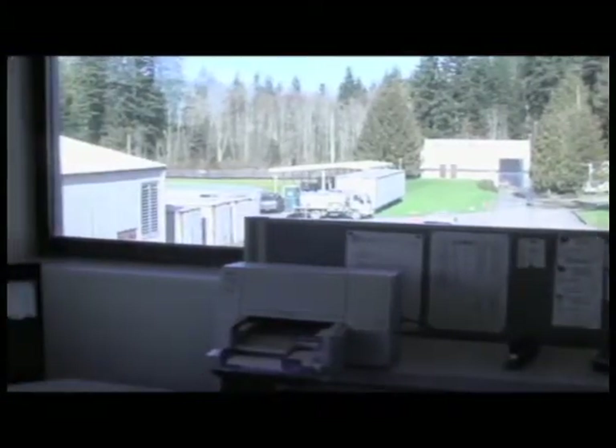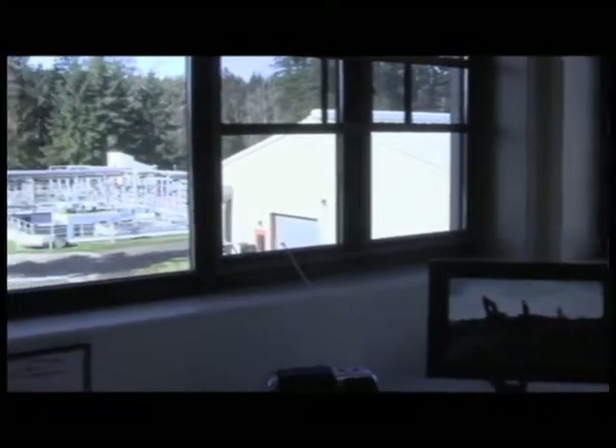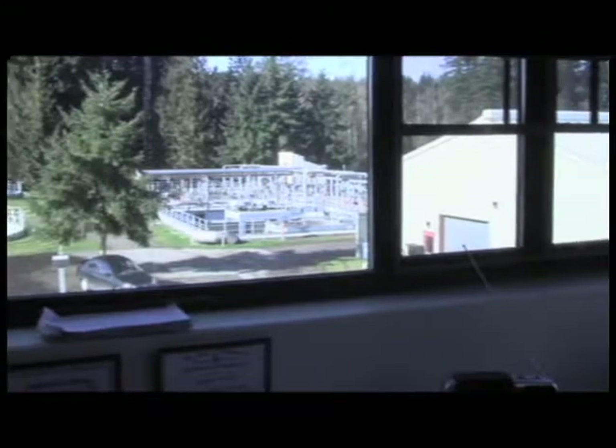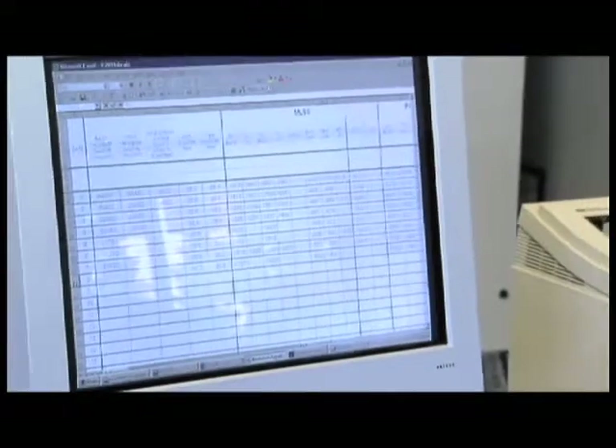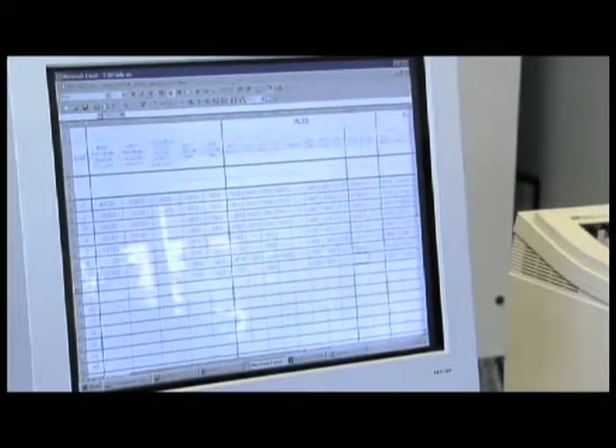Operators continually monitor plant conditions using a supervisory control and data acquisition system. A number of pumps and valves can be operated from the system either by direct control by the operator or by pre-timed sequences. The system provides a comprehensive history of pump run times, flows, temperatures, levels, and other data used in analyzing plant operations.